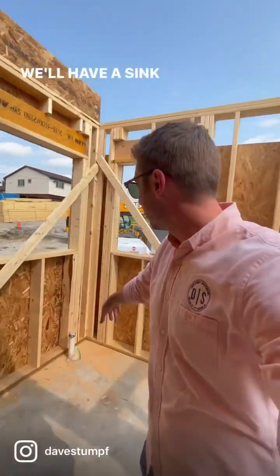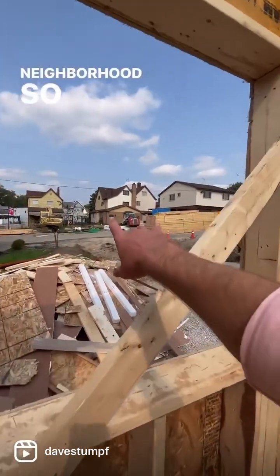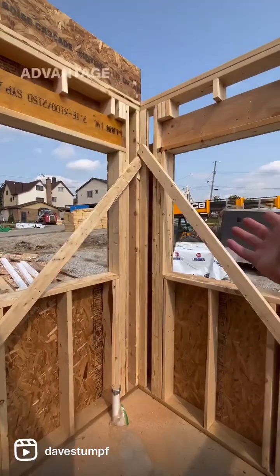This is going to be a wet area. We'll have a sink here in the corner with views out to the neighborhood, so that we're bringing some natural light in. Anybody that's working at the sink can actually really take advantage of that light.